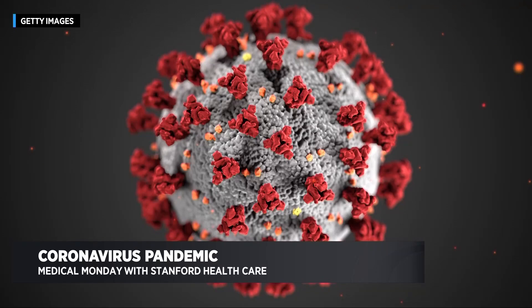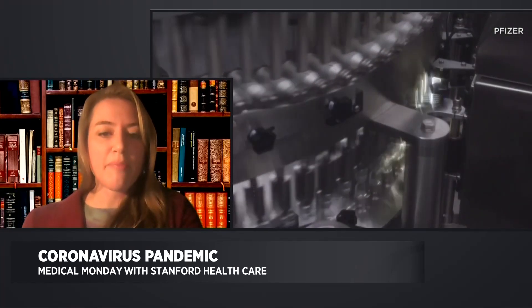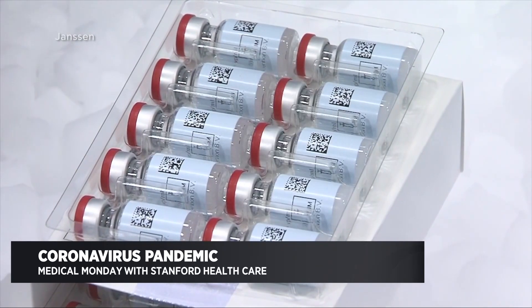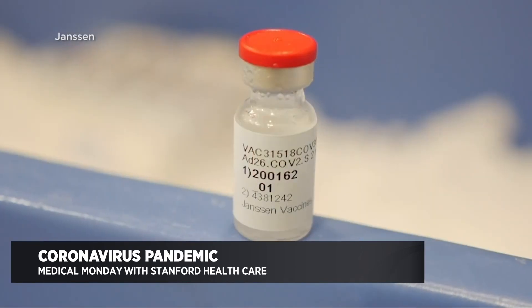We've reported on the mRNA technology used by the Pfizer and Moderna vaccines. How does the J&J vaccine work? The J&J vaccine is a little bit different. All three of them focus on creating more of the COVID-19 spike protein, which is the protein on the outside of the virus cell that attaches to and enters our cells in order to infect us. The Pfizer and Moderna vaccines use mRNA to induce your body to create more of this protein, and then your immune system learns to recognize it. But the J&J vaccine uses an adenovirus vector to deliver DNA, and that DNA also creates more of that spike protein, so your body learns to recognize it.